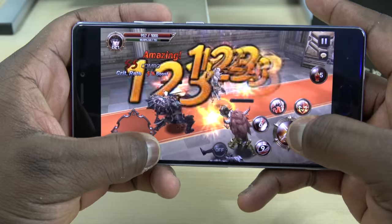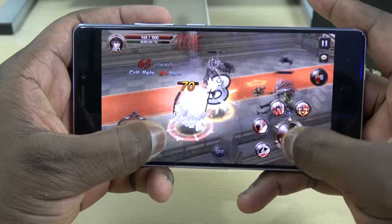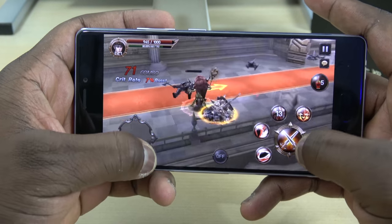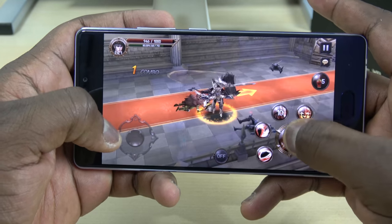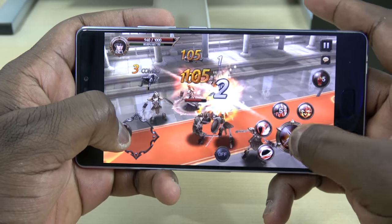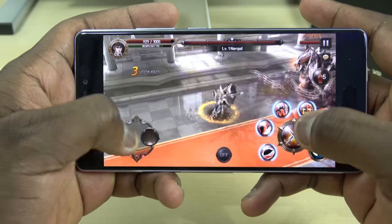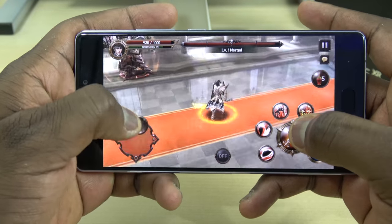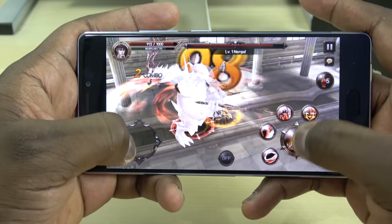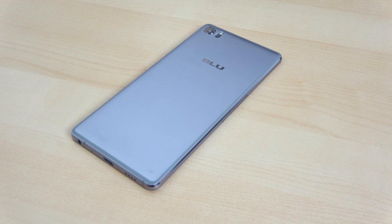The Helio P10 processor with four gigs of RAM has some really good performance — this thing handles games with ease. There are no issues whatsoever, and I think a lot of gamers will like that. You can play whatever game you have on this phone and you'll get some really solid performance. Let's take a look at some gameplay right here.